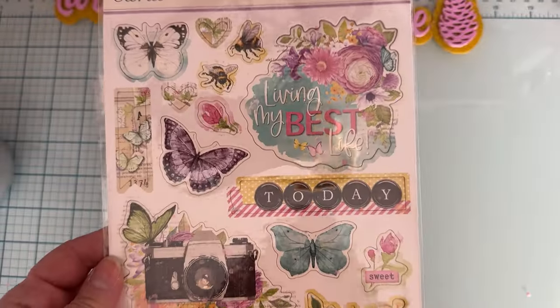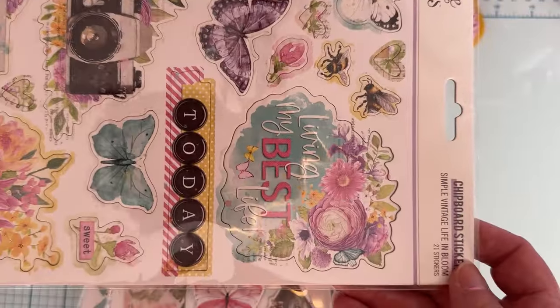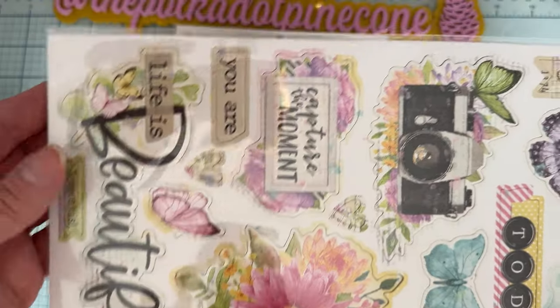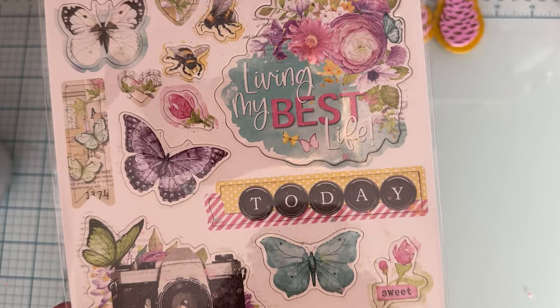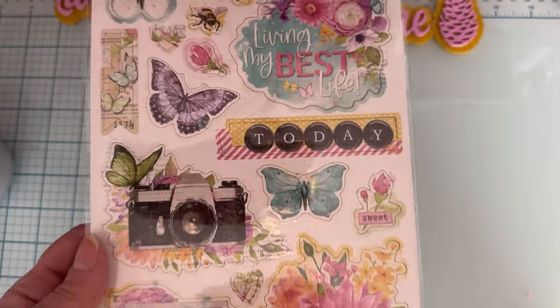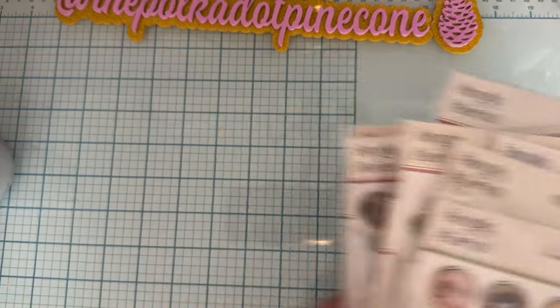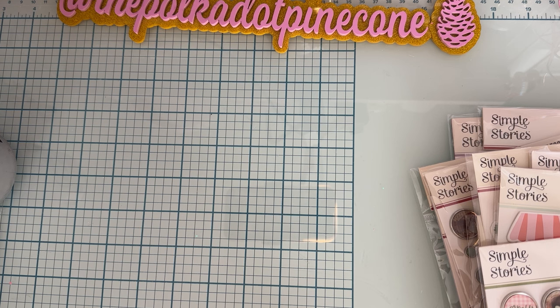Well, one more thing — Simple Vintage Life in Bloom. Look how pretty this one is — the florals and everything. I don't have any other pieces from this collection, but I just liked it so I went ahead and grabbed it. So that is everything I picked up. Now I can put it away and get back to crafting. Thank you so much for watching, I'll see you guys on the next one. If you have any questions, be sure to leave them in the comments below. Thanks, guys!